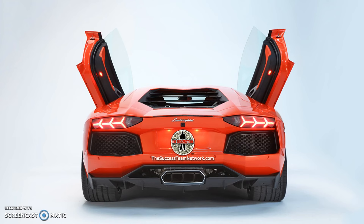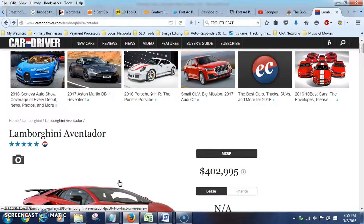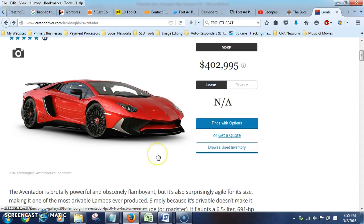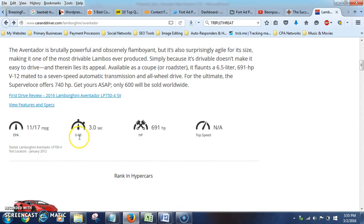Let's get into how you can make this $500 turn into an amount where you can buy a Lamborghini Aventador. Here I am on Car and Driver, one of the most popular sites to check out cars and prices. We're on the Lamborghini Aventador page — it's a 2016, and you're looking at $402,000 for the Aventador.